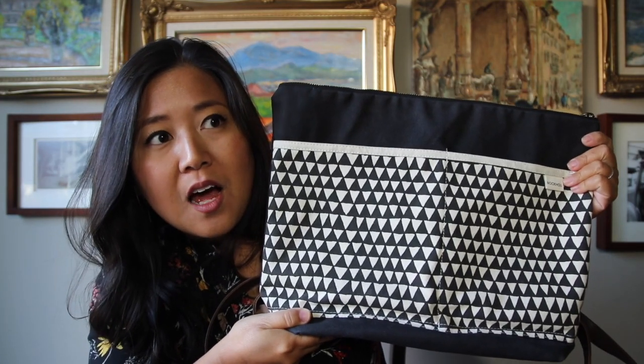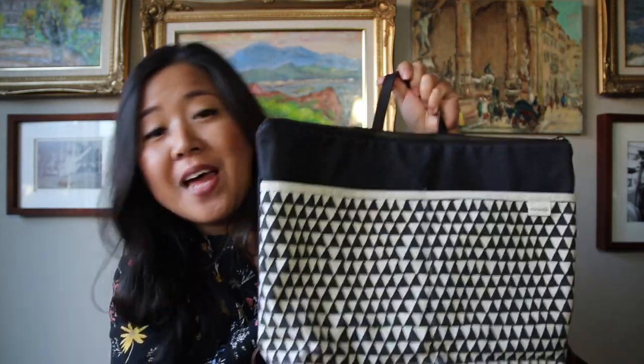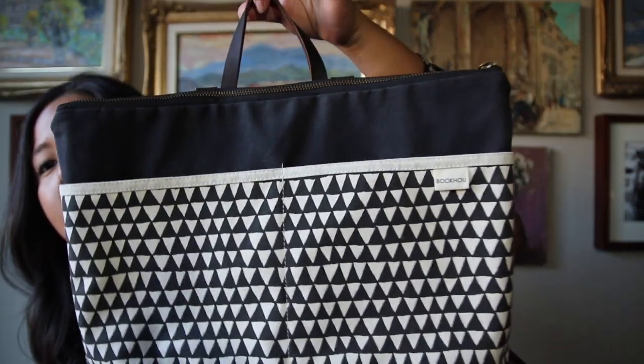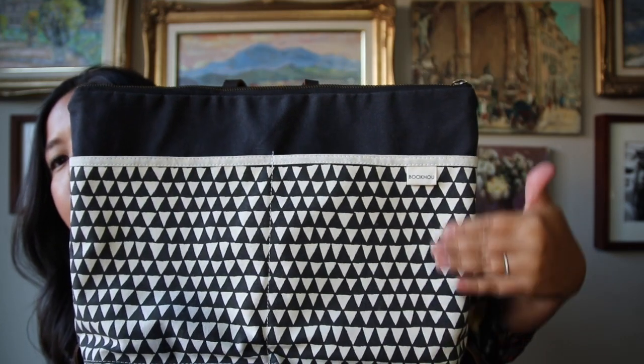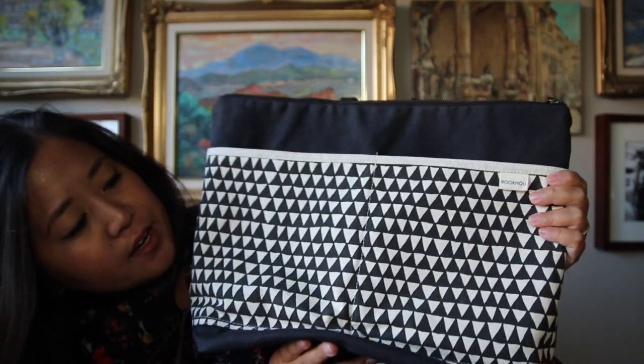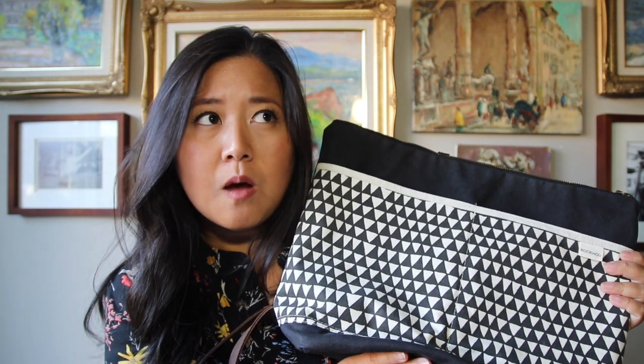I had her custom make it in this colorway for me and she was so nice about it. I picked it up at her gorgeous little boutique in Toronto — definitely give it a visit. She's got gorgeous geometric screen-printed patterns, all different kinds of bags and pouches, maybe some home goods, and a couple of other makers in her store too. It was a great field trip into Toronto to go pick it up.